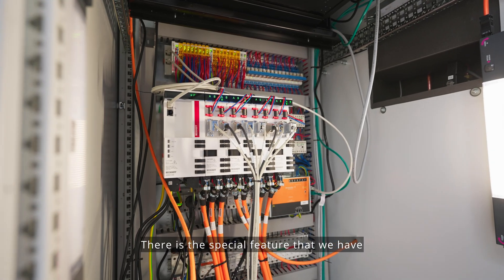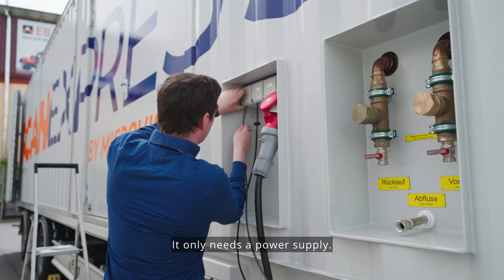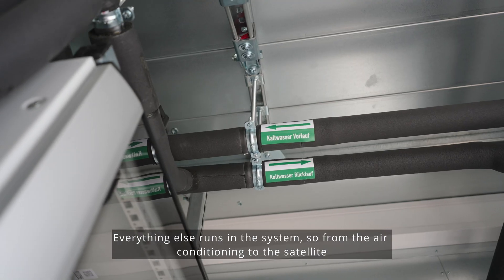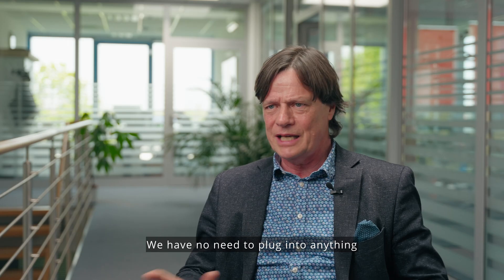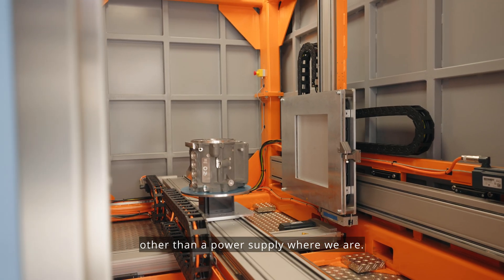There is the special feature that we have built this system completely self-sufficient. It only needs a power supply. Everything else runs in the system — from the air conditioning to the satellite network connection to the internet, everything is there. We have no need to plug into anything other than a power supply wherever we are.